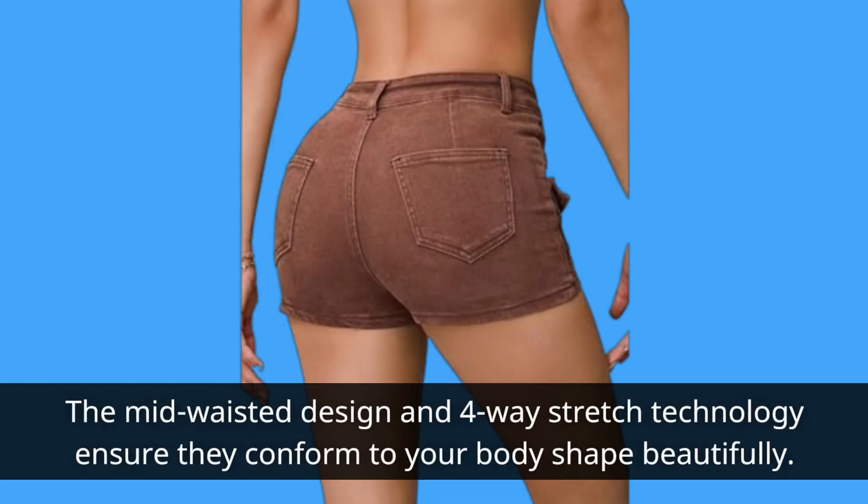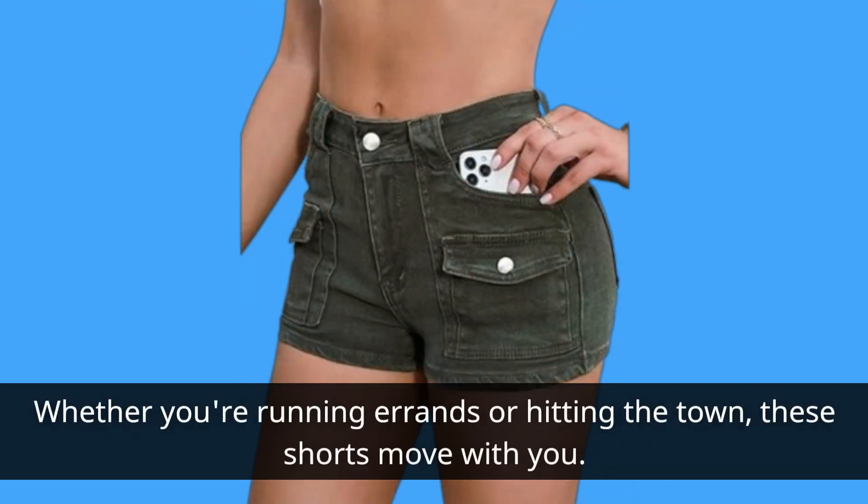The mid-waisted design and four-way stretch technology ensure they conform to your body shape beautifully. Whether you're running errands or hitting the town, these shorts move with you.